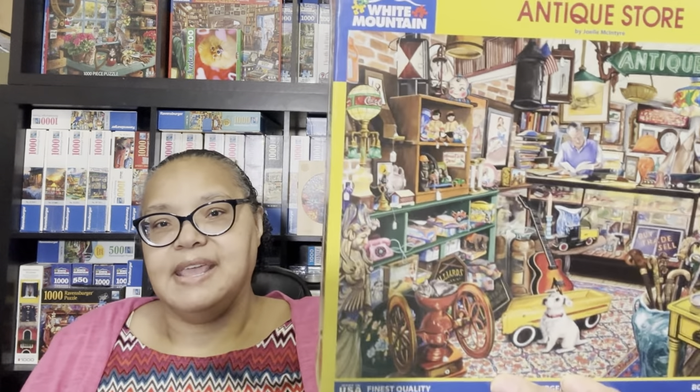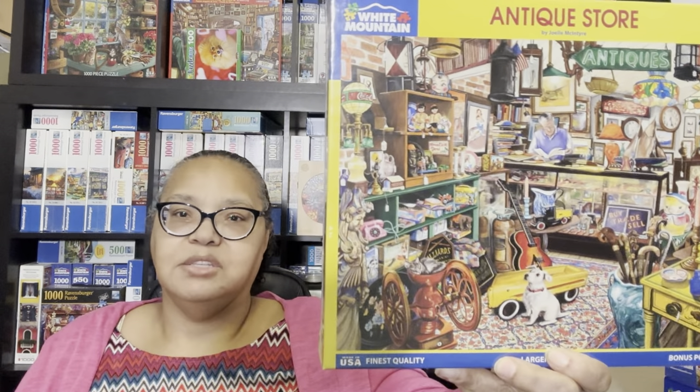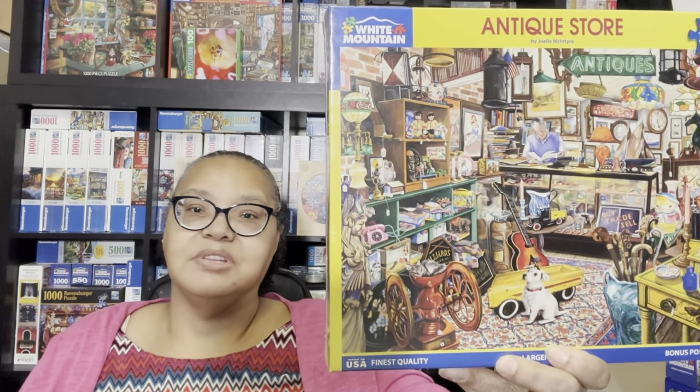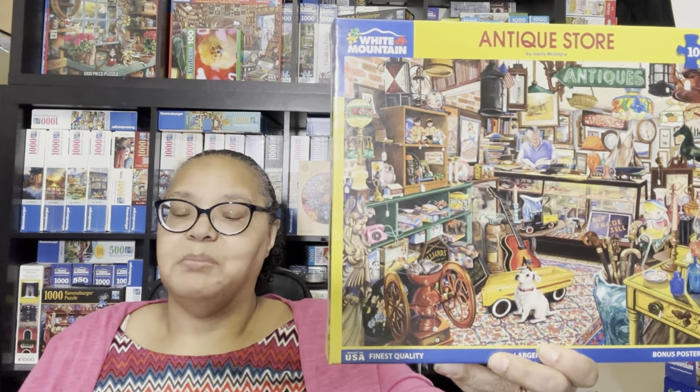Then we have Antique Store—the artist is Joelle McIntyre. This is a 1000-piece White Mountain puzzle. It's a very, very busy puzzle, but I love busy puzzles and you'll always see a lot of them in my collection. This is a great example of that.